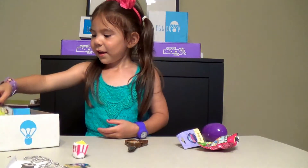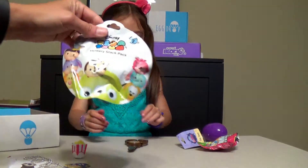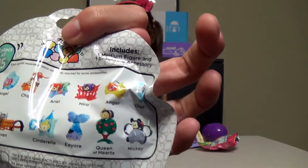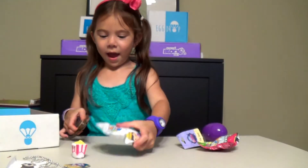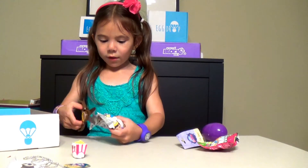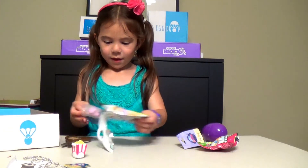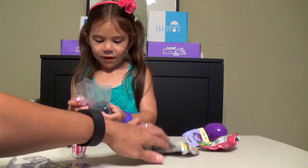What else did we get? Zoom Zoom! So it's Disney Zoom Zoom's Mystery Stack Pack Series 2. Oh so exciting, I wonder who we're going to get. I'm going to be careful not to get the figure. Who is it? And it's... I have no idea. You have no idea?